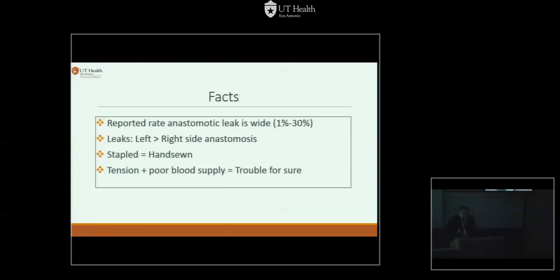We know that left-sided colonic leaks are more common than right-sided anastomosis — at least in most of the colon. Staples usually equal hand-sewn anastomosis when done properly. And the only thing that is for sure: if you do an anastomosis under tension or with poor blood supply, it'll be trouble. It might not manifest as an acute leak, but it'll come back as a stricture, stenosis, or poor function down the road.